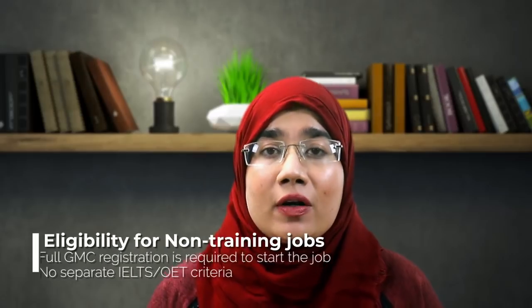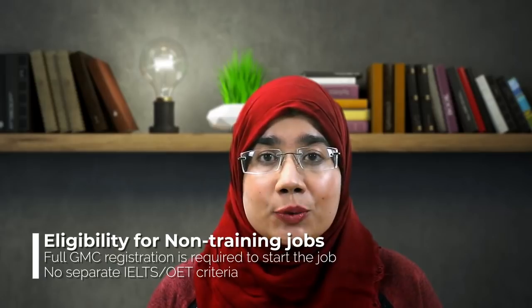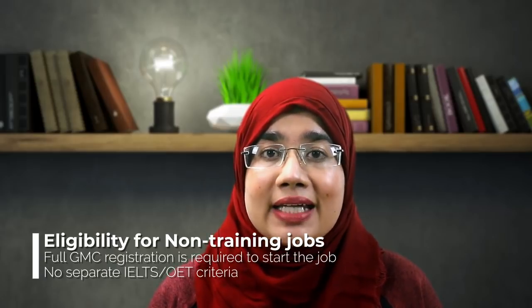For a non-training job, you can apply once you've passed PLAB 2. You don't need full GMC registration when you start applying, but you need it by the time the job starts. You have no further English language requirement, as you've already met the requirements for GMC registration, so you don't need to retake or achieve a higher score in IELTS or OET. You also don't need to worry about ILS or ALS — you can complete that within your non-training job, and most hospitals cover part or all of the cost as part of your study budget.